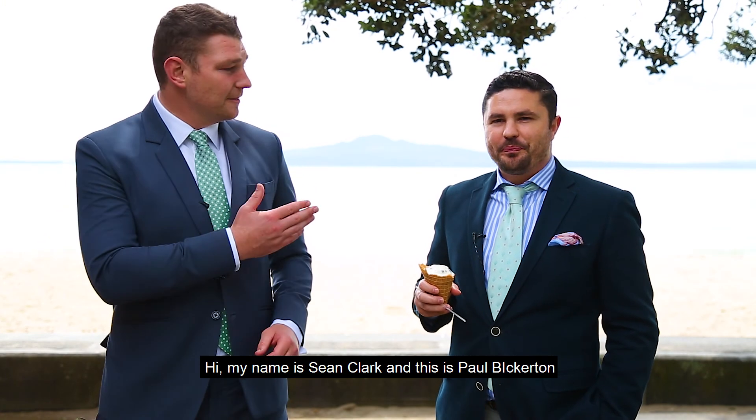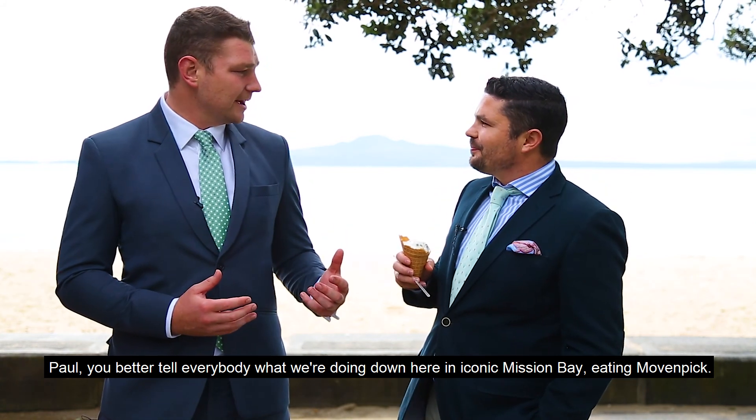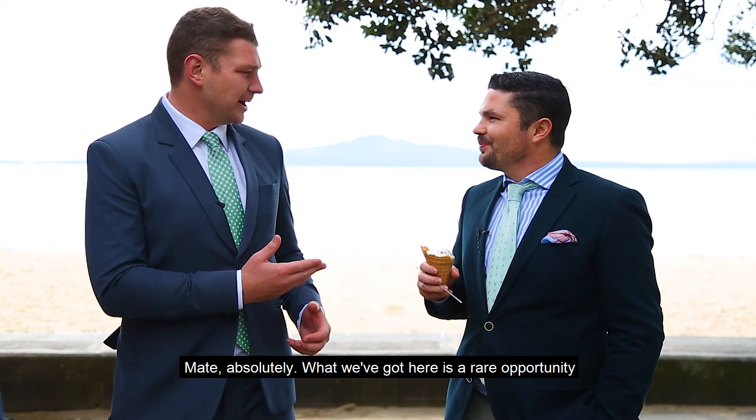Hi, my name's Sean Clarke and this is Paul Bickerton. Paul, you better tell everybody what we're doing down here at iconic Mission Bay eating Mövenpick.